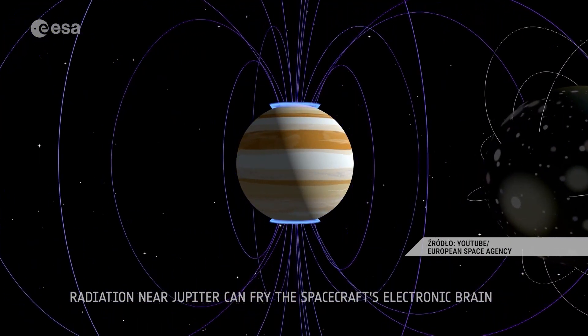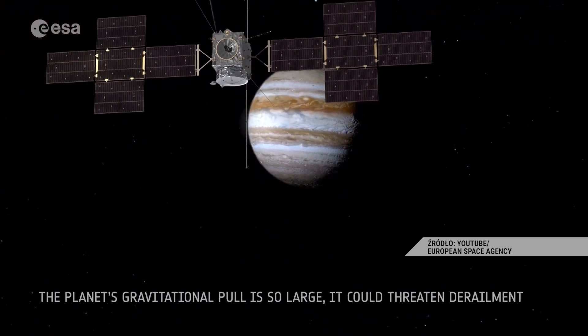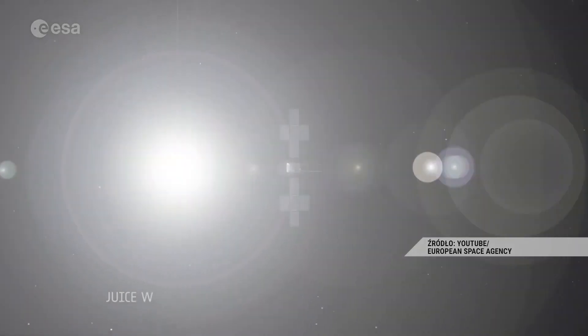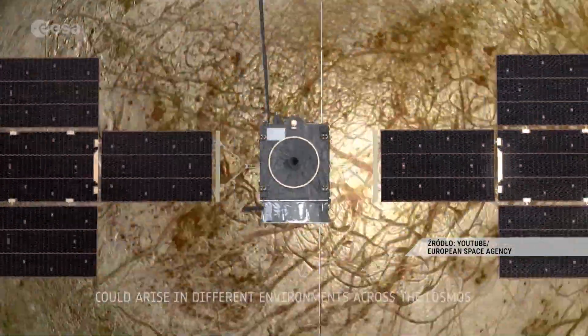The goal of the Jupiter Icy Moons Explorer probe is primarily to study Jupiter's moons, mainly Europa, Callisto and especially Ganymede, which in the future may serve as an interchange base for missions exploring the farthest reaches of space.